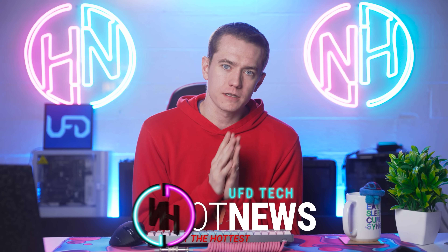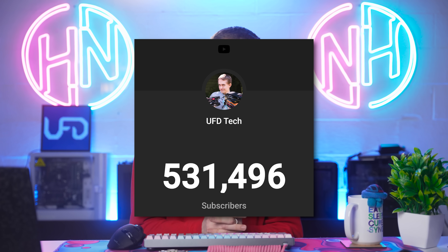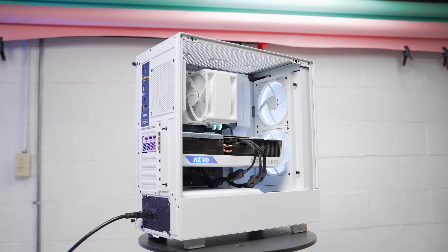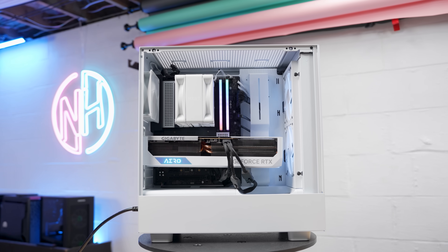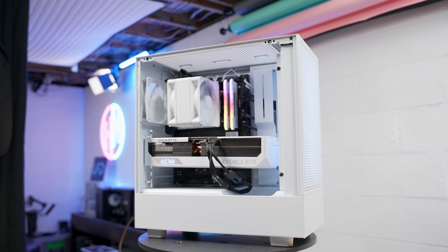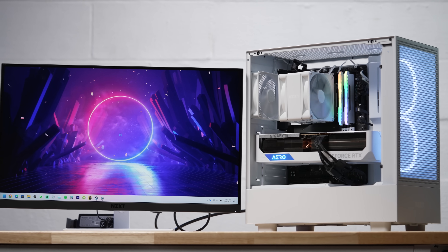I just want to remind you that we are currently celebrating our 500,000 subscriber milestone here on UFD Tech. We're giving away a system with an i5-13600K, an RTX 4080, and it's all being sponsored by NZXT. It's in their H5 Flow case with their T120 cooler, the C750W power supply, the N5Z690, and the 1080p 240Hz Canvas 27F monitor. All of this is huge — it's a big giveaway and we really appreciate it.